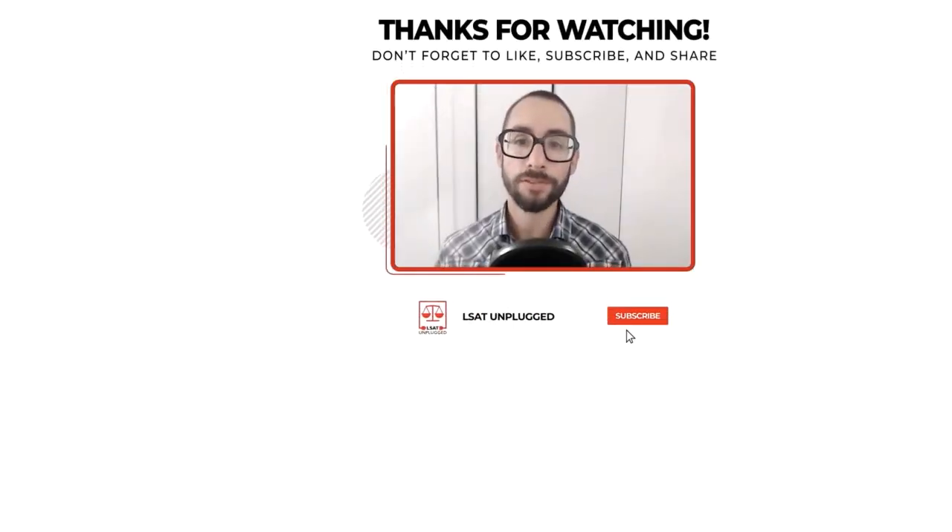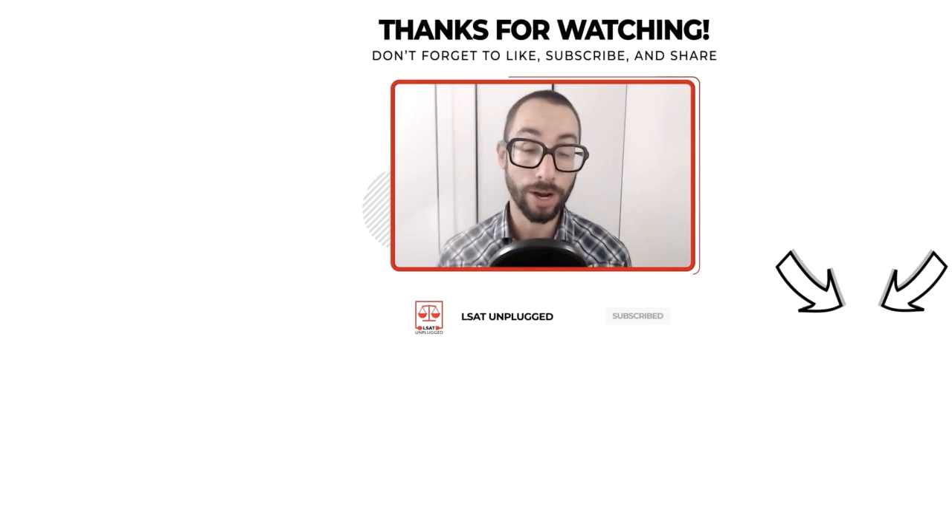Thanks for tuning into the show. Please subscribe if you haven't done so already to be notified of new episodes as I release them, and feel free to reach out if you need anything at all as you move forward with your prep. I'm happy to help however I can. In the meantime, I wish you all the best and take care.